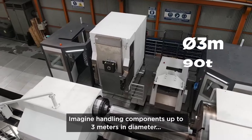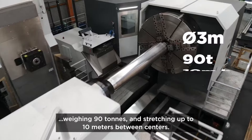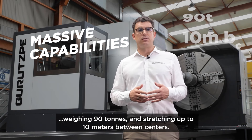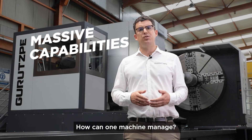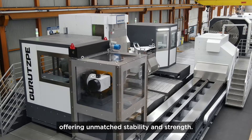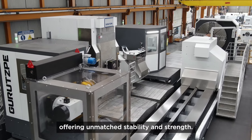Imagine handling components up to 3 meters in diameter, weighing 90 tons and stretching up to 10 meters between centers. How can one machine manage? Our double bed hydrostatic guided machine makes it possible, offering unmatched stability and strength.